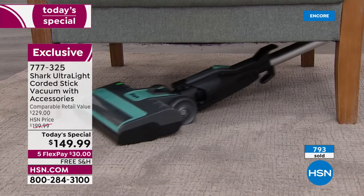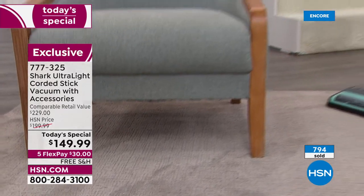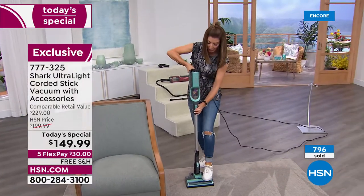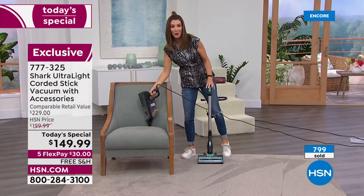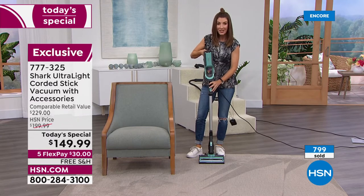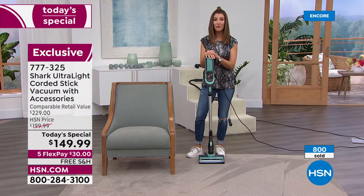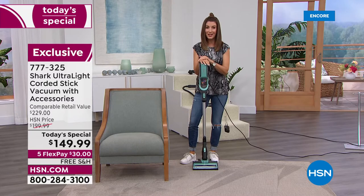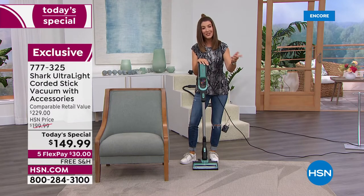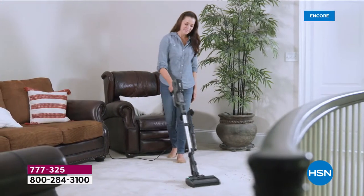Do you have a vacuum that can go underneath all your low-rise furniture — a credenza, a bureau, a desk, your bed, the couch, an easy chair? Super easy with great little swivel steering. When you're done with the carpeting, you remove this section and now you've got a handheld — go over to couch cushions, upholstery, the kitchen. This vacuum is going to go the distance for you. We're going to sell thousands of these Shark vacuums. I can't remember the last time we had a Shark vacuum today's special under $150.